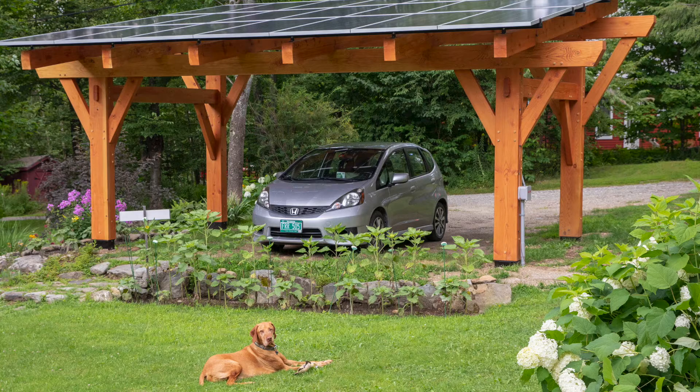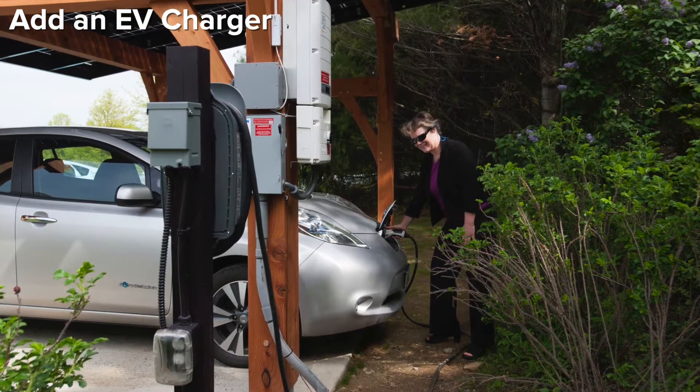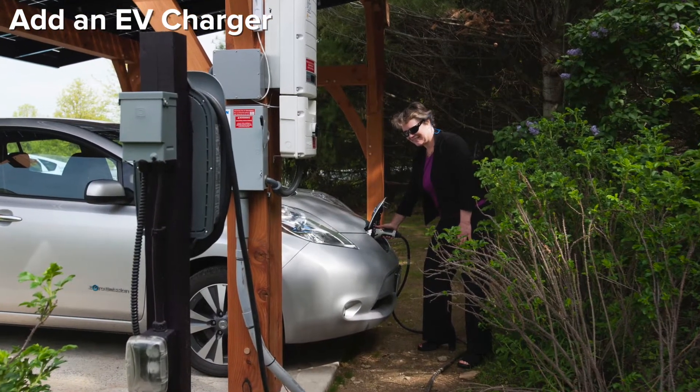And if you're looking for a new way to power your commute, we can even add an electric vehicle charger to your solar canopy. Now your home and your vehicle can run on the sun.